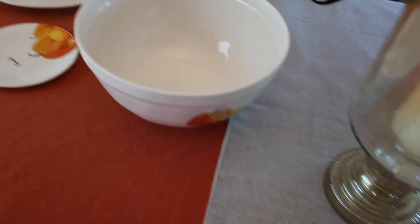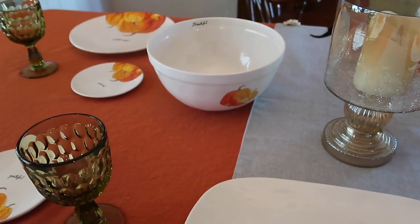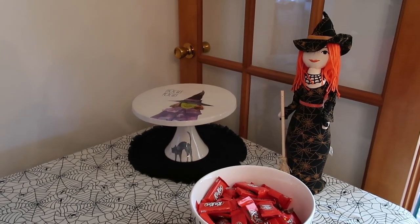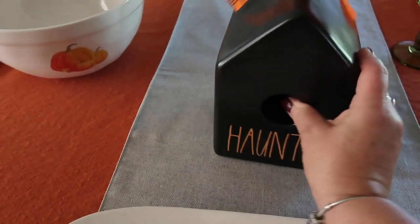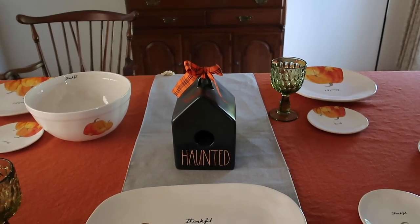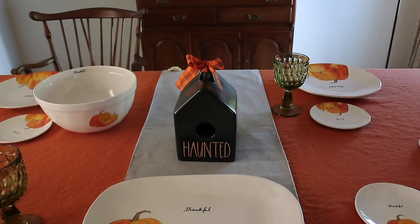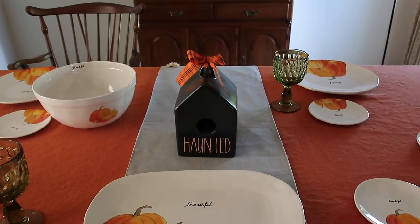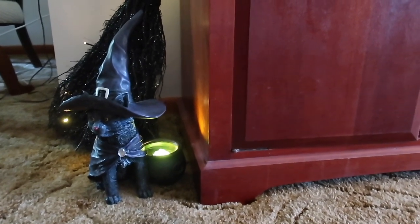I added my Thankful platter to the table and the matching Thankful bowl — we're going to have ham and I'll put fruit salad in that. I added my witch from Target — she's so cute. I changed my mind about the layout and remembered my Haunted Birdhouse by Ray Dunn, so I'm going to put that there. My original plan was to do a three-tiered tray here, but it's too big and you won't be able to see around it. I decided to add a cat with a witch's hat and little green witch's brew next to the broom by the coffee bar — that looks really cute.